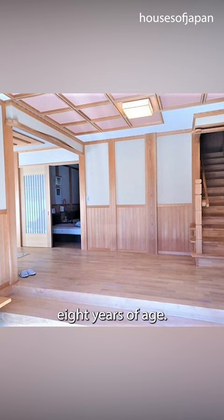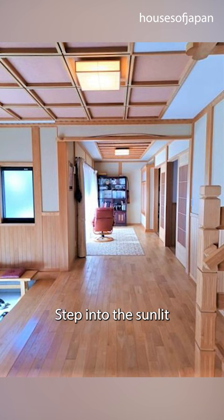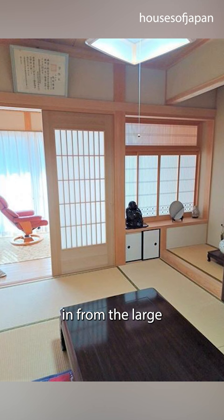As you enter, be prepared to be enchanted by the tranquil Zen garden with its white sand, which adds a touch of serenity to your day. Step into the sunlit living space and feel the warmth of the sun streaming in from the large south side windows, bathing the room in natural light.